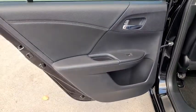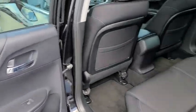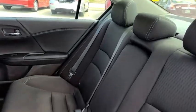Leather-wrapped steering wheel, adjustable steering wheel, power steering, aluminum wheels, cruise control, floor mats, four-wheel disc brakes, climate control, front-wheel drive.